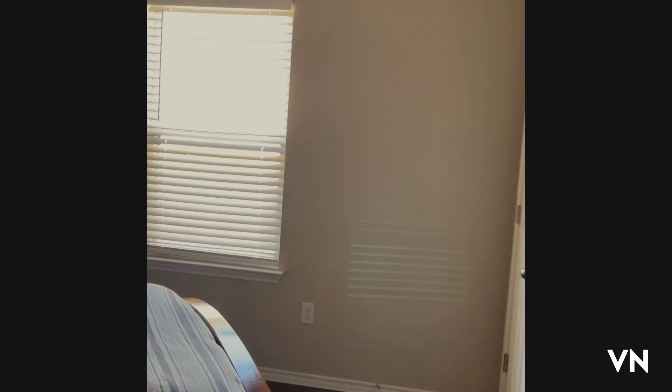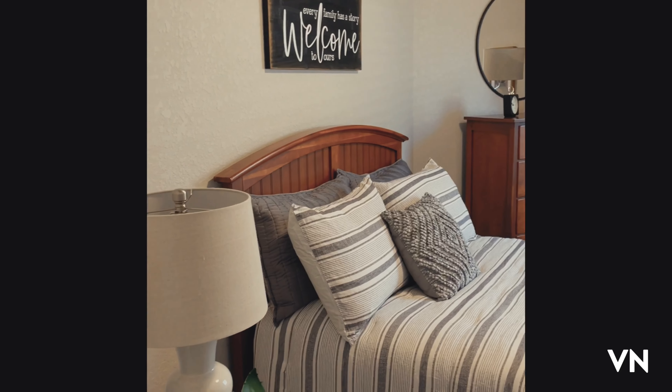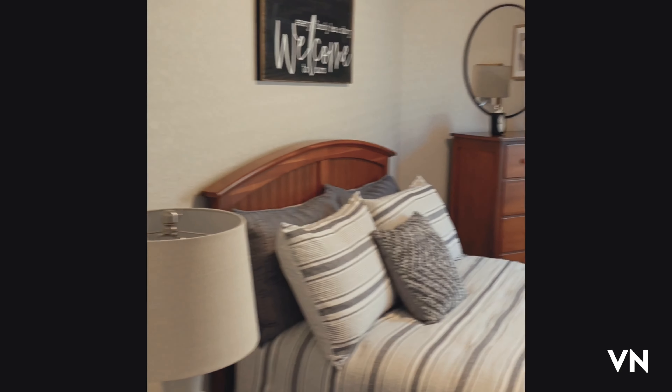Gorgeous. Wonderful — another room. It can be a guest room. Pretty good size.